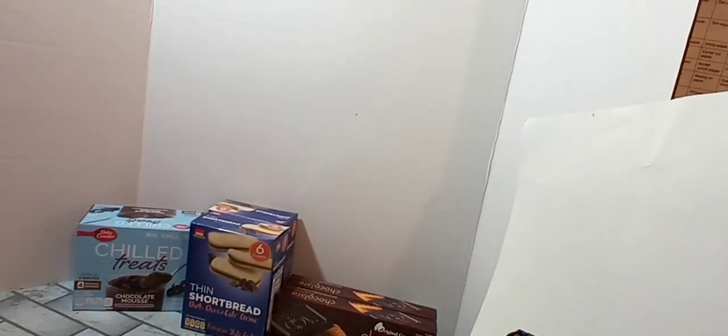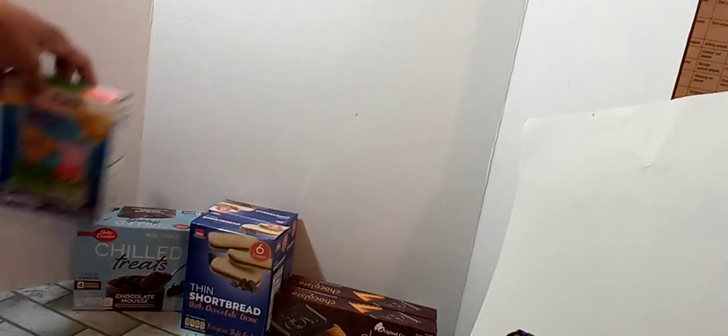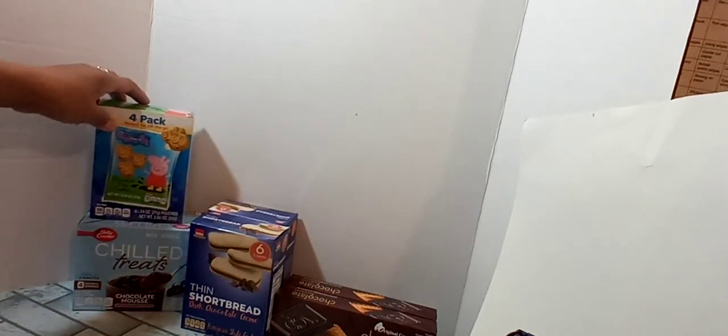I did pick up another box of the Peppa Pig Chocolate Chip Cookies, this time for my girls. The other box I hauled was for my grandchildren to go in their November monthly box, so this one is for my children at home.